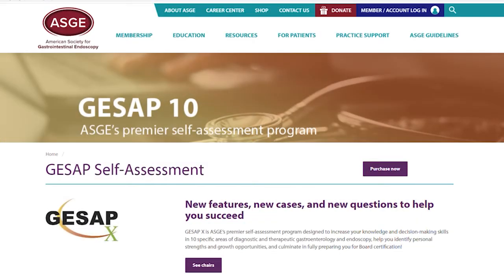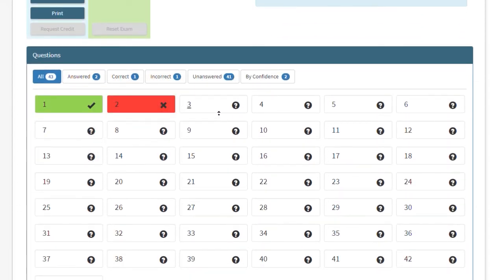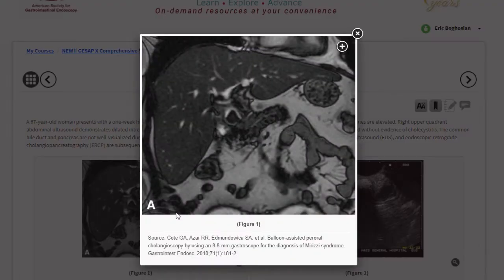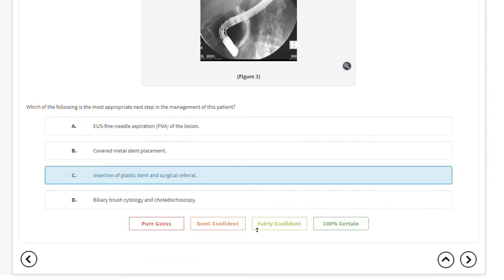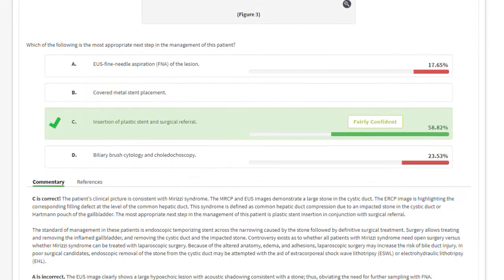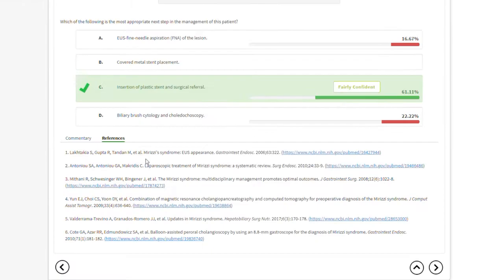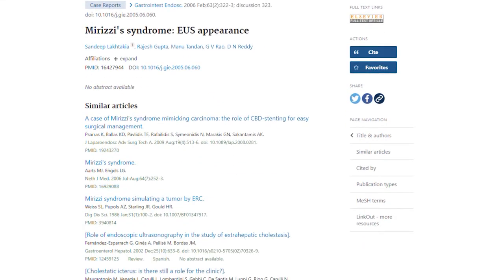What I find really helpful about GSAP is that we have to learn so much information as GI fellows, and the best way to actually retain and remember everything is by doing questions and trying to apply that knowledge. GSAP gives a really good opportunity to learn in a very active way, which helps solidify the material and helps you remember it.